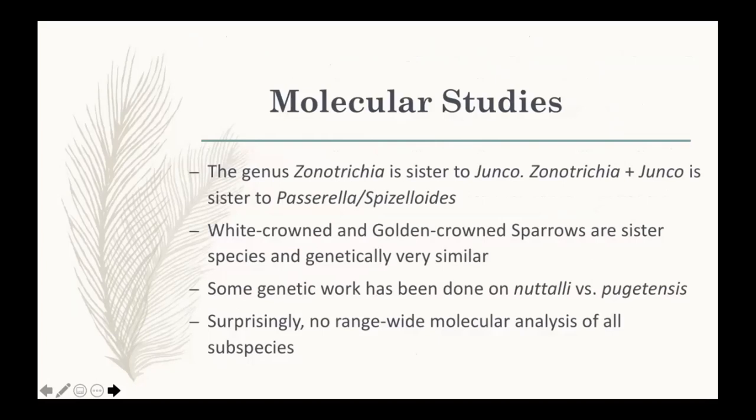Turning to genetics — you would think the 'white rat of the bird world' would have had every subspecies' complete genome sequenced, but surprisingly this has not been done or at least not been published.